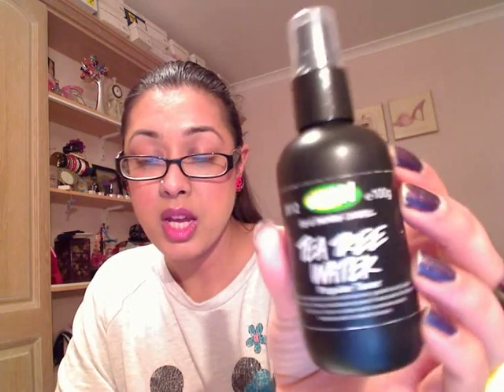So first thing I'm going to start off with is my Tea Tree Water by Lush. It's basically a face toner for detoxifying your skin, clearing your skin of any last minute pieces of makeup, refreshing the skin. I've been using this for about five years and I don't really think that I would ever go back to any other kind of toner other than this one for the rest of my life.